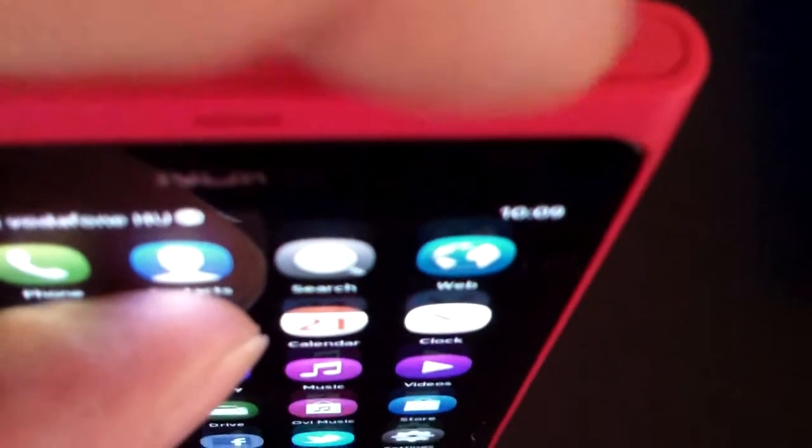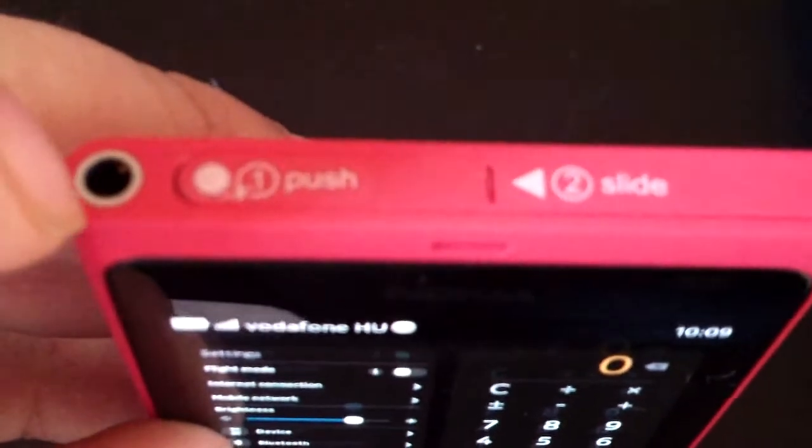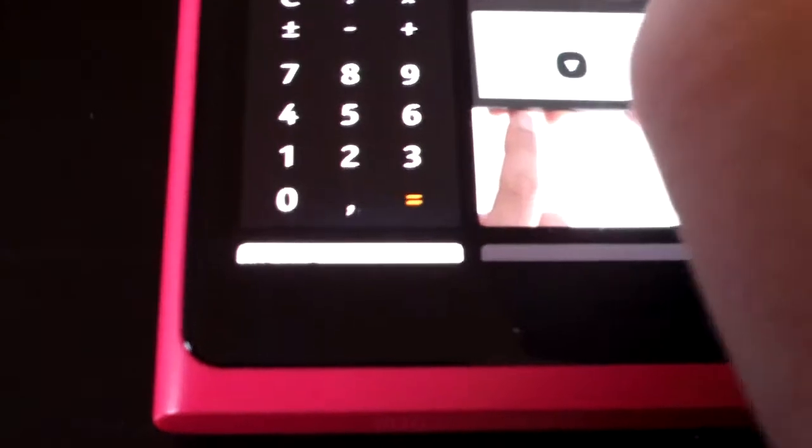Let me show you the ports — the micro SIM is on this side of the phone, and this is where your micro USB sits. There's a standard headphone jack as well. You can also see the multi-display view which shows you what your phone is up to.